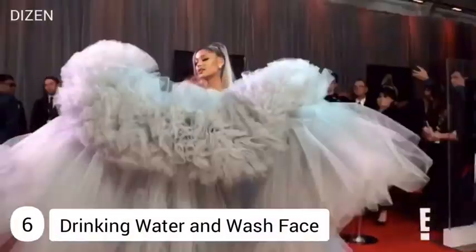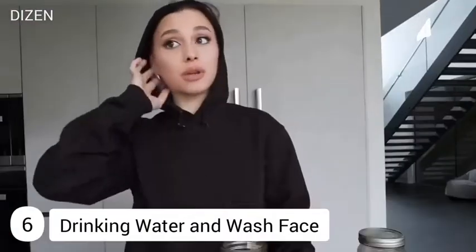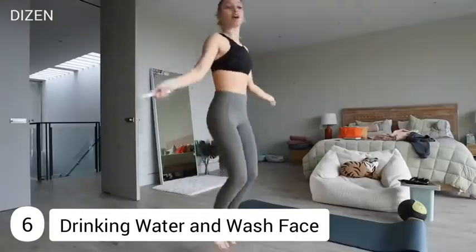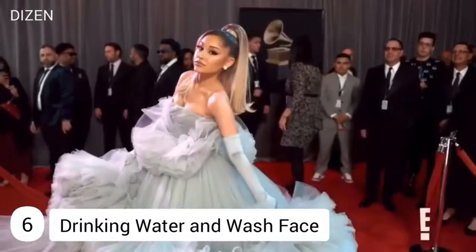Number six: drinking water and washing your face. This beautiful singer follows a unique skincare and workout routine — she drinks plenty of water, follows a natural skincare routine, and does intense gym workouts. Be confident and steal some awesome style from Ariana Grande to look like her. Start your journey today with Dizen.